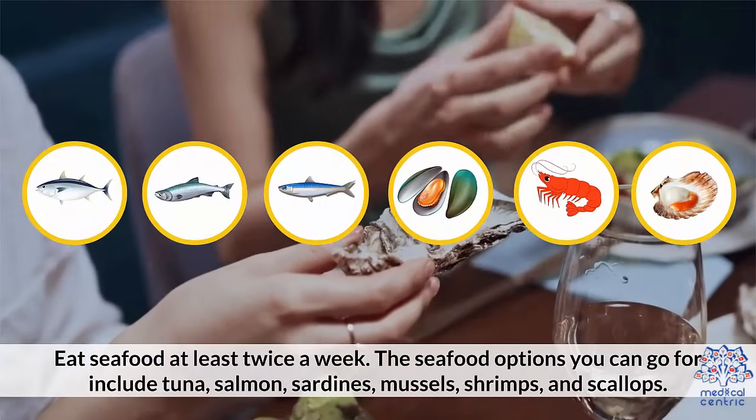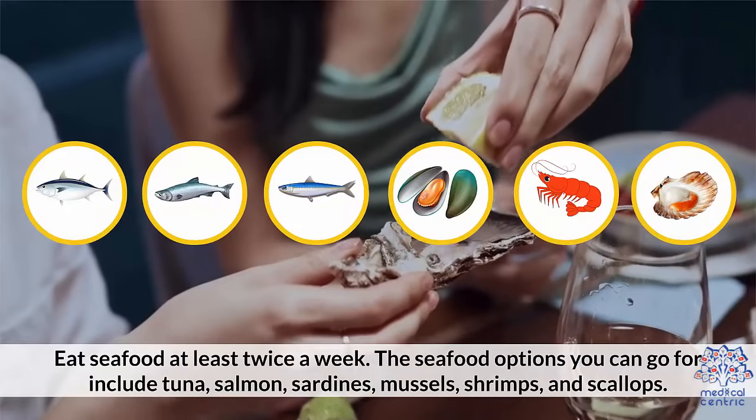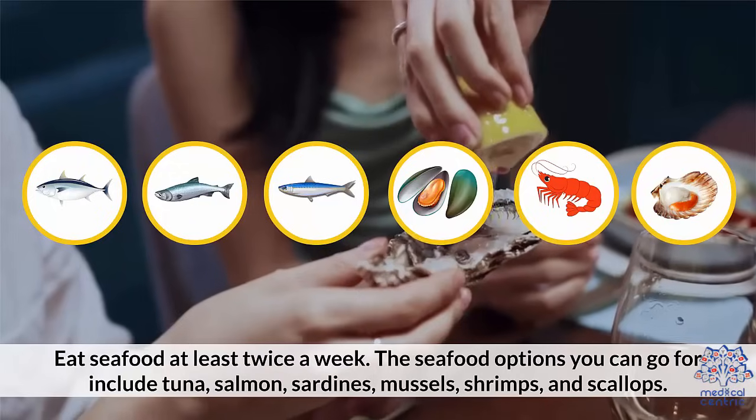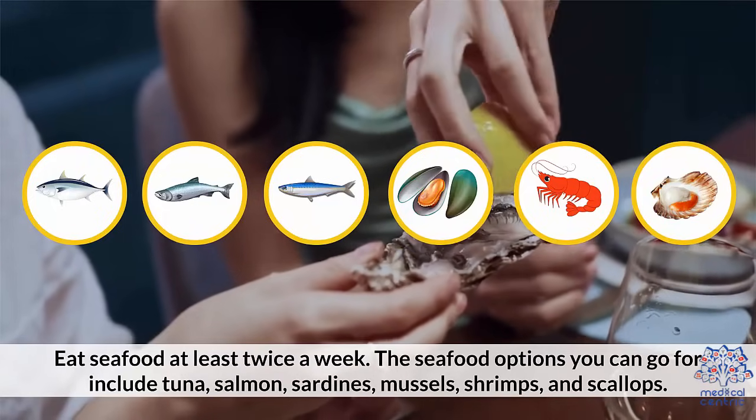3. Eat seafood at least twice a week. The seafood options you can go for include tuna, salmon, sardines, mussels, shrimps, and scallops.